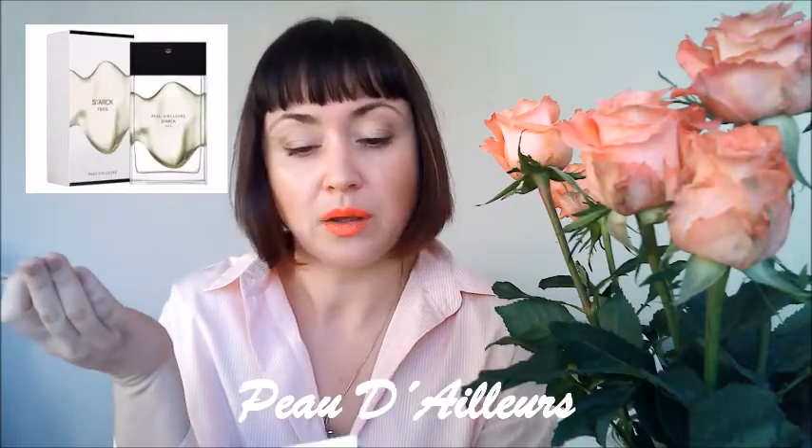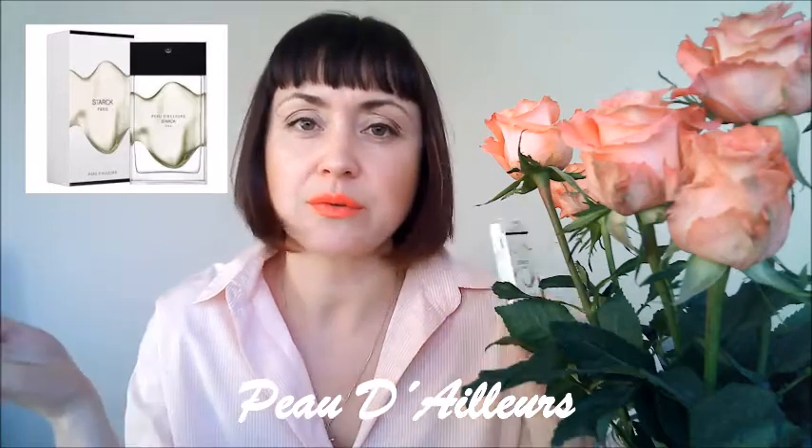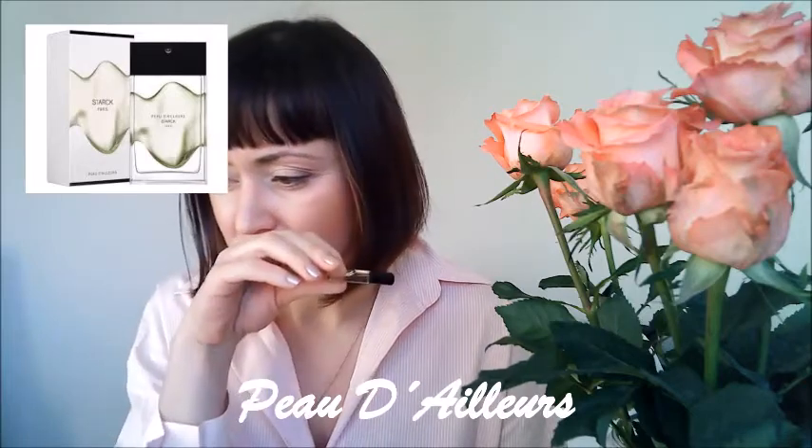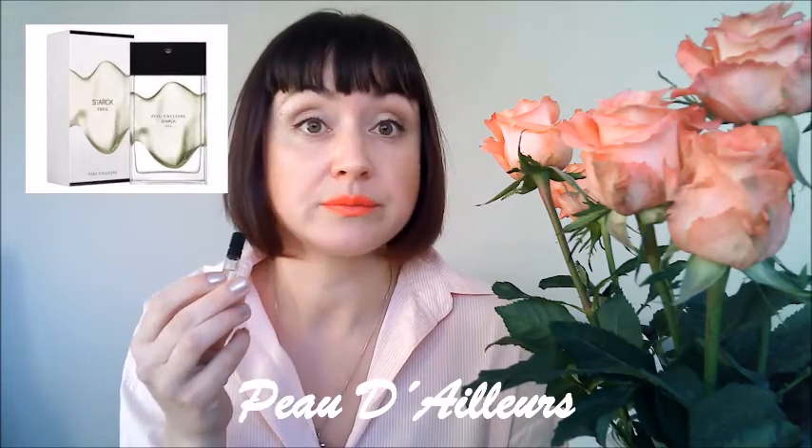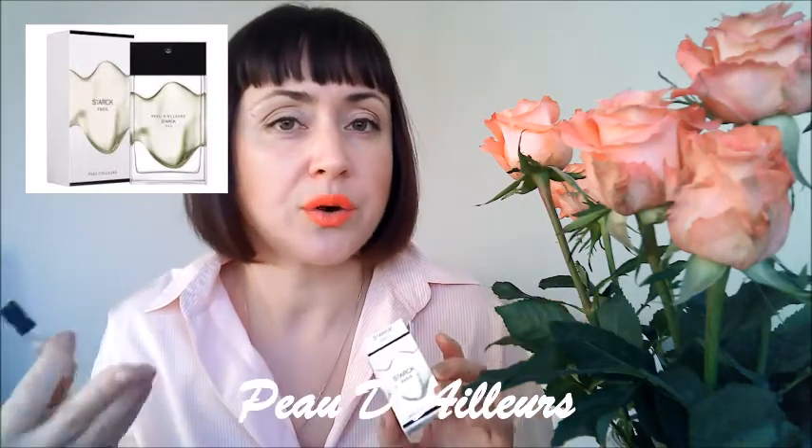The name 'skin from somewhere else' fits perfectly — this is something alien to me. This is gothic, this is the smell of decay — a very moldy, tainted fragrance, of cellar, of moist swamp, something like that. The fragrance is very dark and sad and I was really shocked trying this on. I don't know if you have experience with this one — please let me know your thoughts, because for me it was something completely out of this world.